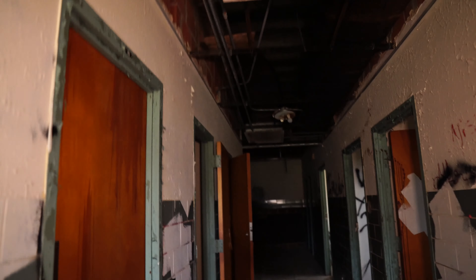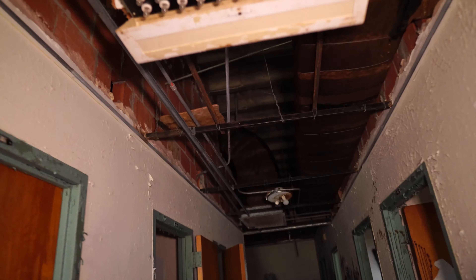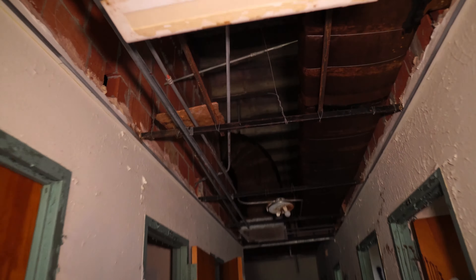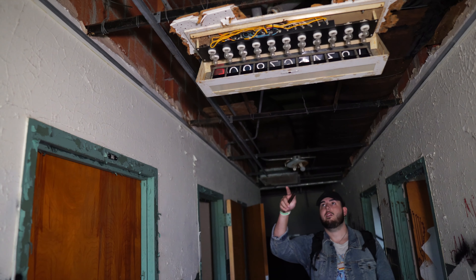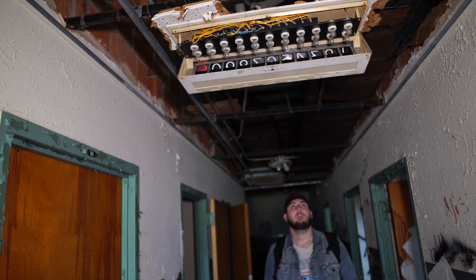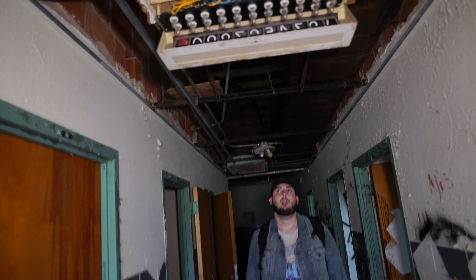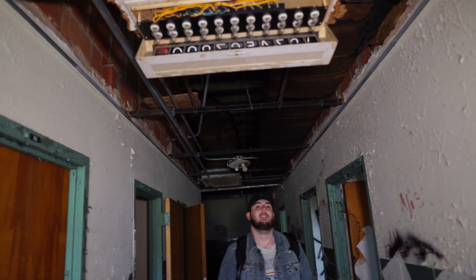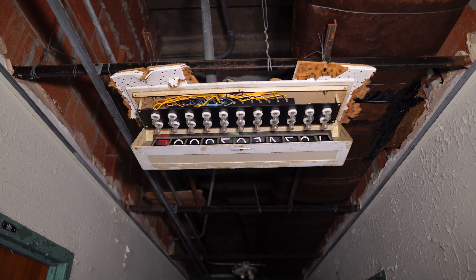Oh wow, did you see this? There are numbers on this side and then bulbs on this side. When you shine your light through that you can see it — one, two, three, four, five, six, all the way to zero. I think these are like patient rooms and they had to call a nurse. Oh, that might be it — that's sick, that's cool. The bulbs are still all intact, which is nuts.